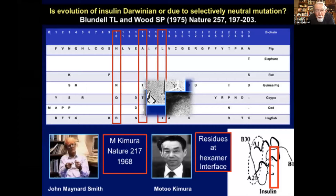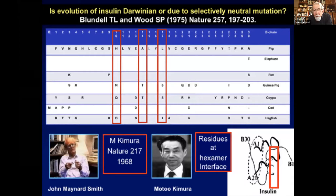I left Oxford after travelling around the world for most of a year, ending up in India. I ran a modern jazz group and studied Indian music. But when I got back, I realised I had to move from Oxford. So Dorothy arranged for me to go down to Sussex. I started thinking about what I could learn from my structural work on insulin about evolution — whether evolution of proteins was Darwinian or due to selectively neutral mutations. This was one of the first papers published in Nature on that theme, in 1975.